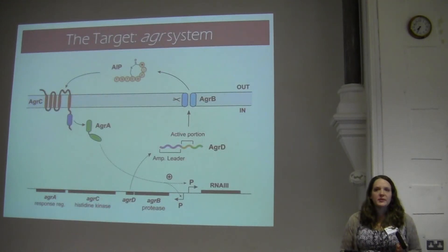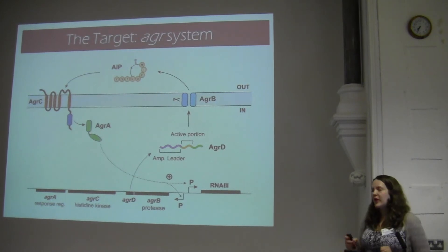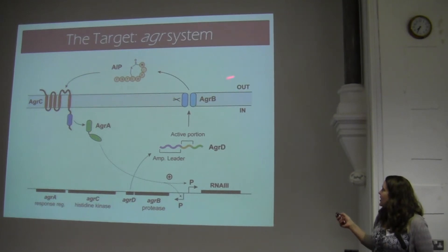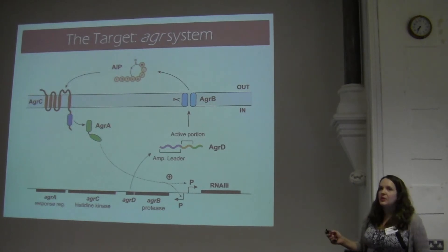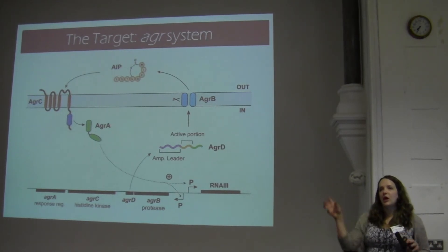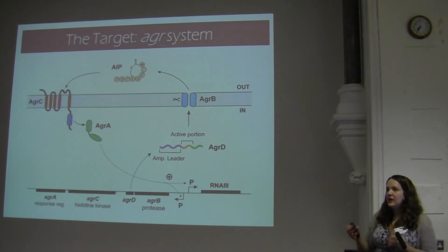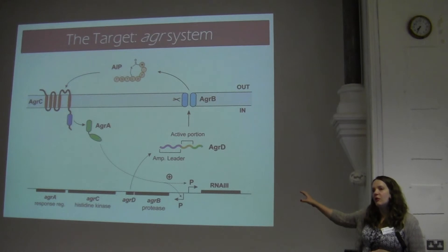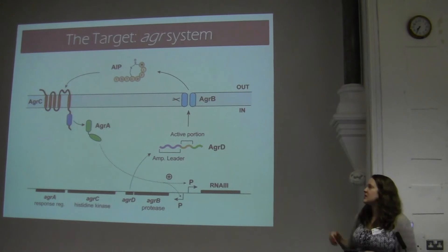This is the quorum sensing system in Staphylococcus aureus. It looks a little complex, but there are a few basic things to know. If this is the outside of the cell and this is the inside, these are bioactive peptides that get released into the environment where the cells live. It's these signals that tell the bacteria in the population when to turn on toxin production. We're trying to turn this system off — how can we switch off their ability to produce these damaging toxins?